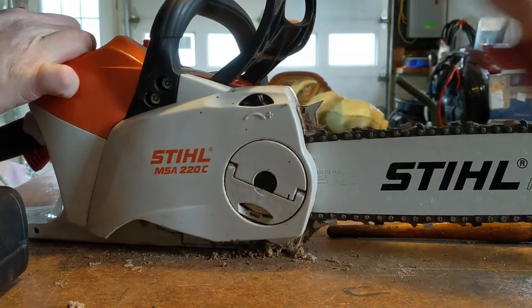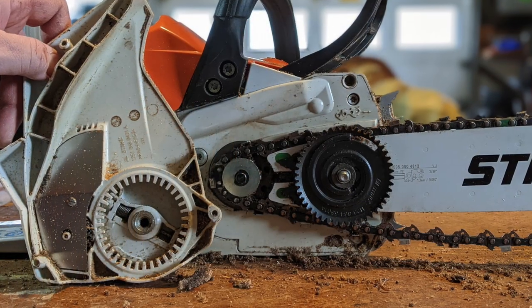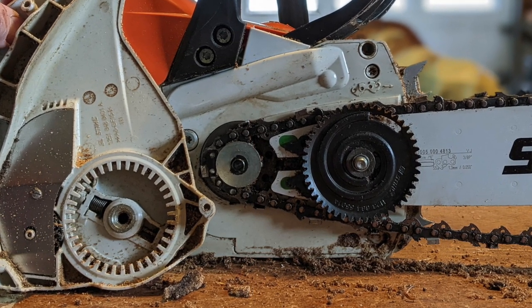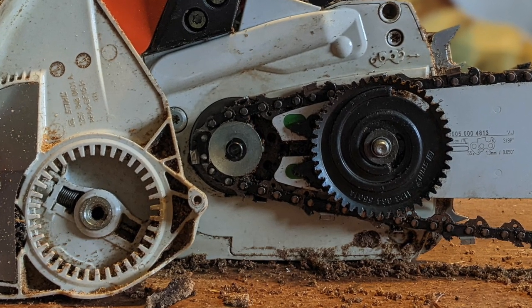Wes has never had chain slack out of the bar or come loose, and he has not broken the lever we thought was gimmicky — regardless of how hard he's cranked down on it. The only criticism Wes has is that after heavy use the chain tensioner wheel becomes gummed up with fine sawdust and oil, making it difficult to adjust. He found that removing the cover plate and cleaning it with a brush alleviates the problem.